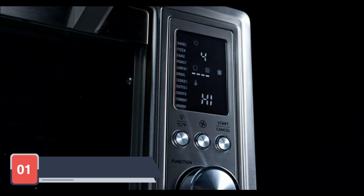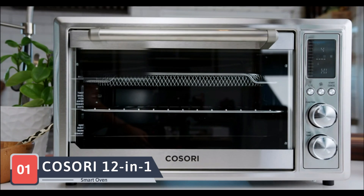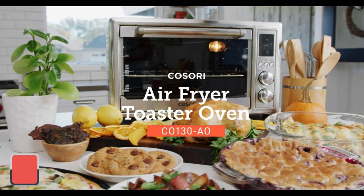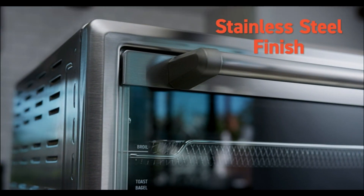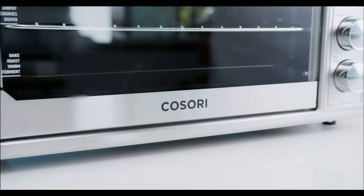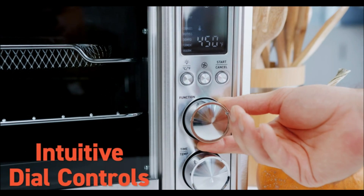Kicking off our list is the Breville Smart Oven Pro. This smart oven features Element IQ technology, which ensures precise and even cooking by adjusting the heating elements automatically. It has 10 preset cooking functions including bake, roast, broil, and reheat, making it incredibly versatile.